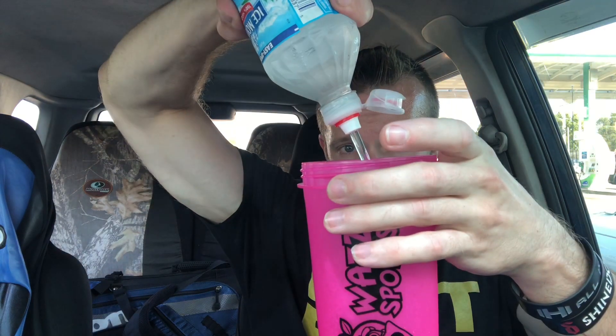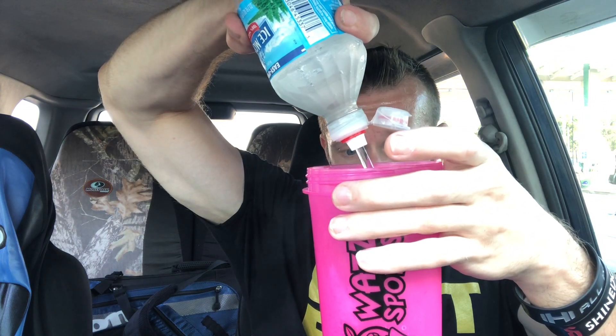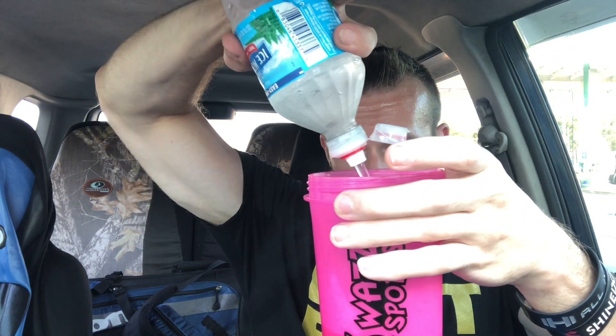Let's do a taste test. One packet is 8 to 16 ounces — quite a range. Since it's sour watermelon I'll go right in the middle. It smells like a watermelon, honestly not a great-smelling watermelon. I did 14 ounces, right in the middle.